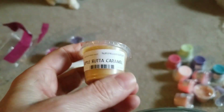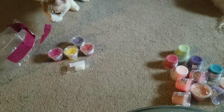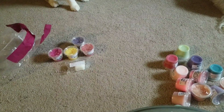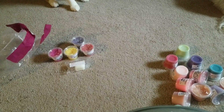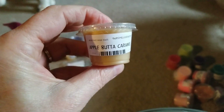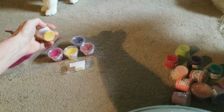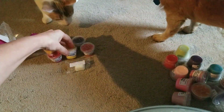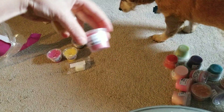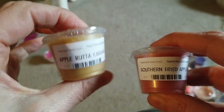Apple Butter Apple Butter Caramel — oh, that one definitely smells more like a red apple, not a lot of caramel, just a little bit. It's a sharper apple compared to the Southern Fried Apple. This one is a lot more apple-y than that one.